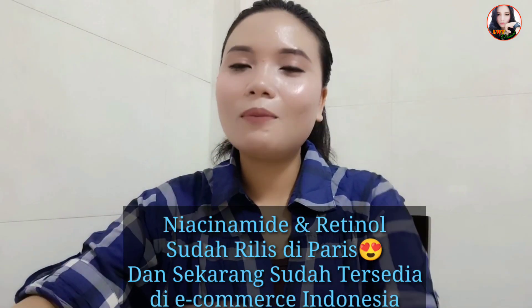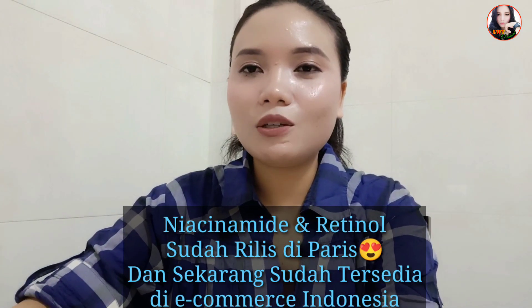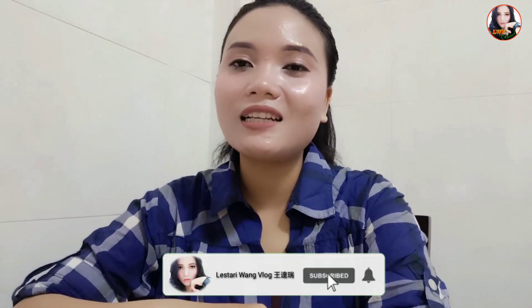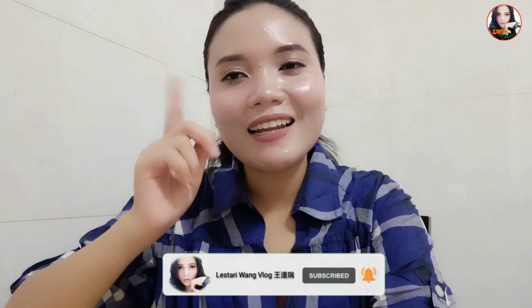Tapi sebelum aku melanjutkan ke pembahasan videonya, seperti biasa aku mau mengingatkan kepada kalian, buat teman-teman yang baru menemukan channel aku, jangan lupa untuk like, komen, subscribe, dan nyalakan tombol loncengnya supaya kalian tidak ketinggalan ketika aku update video-video terbaru.